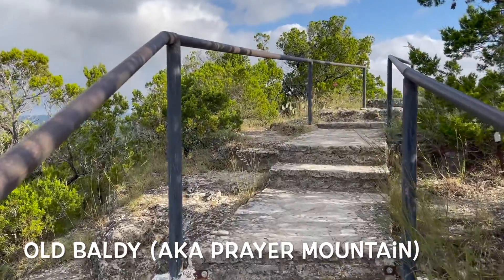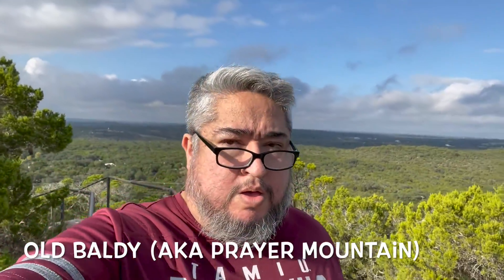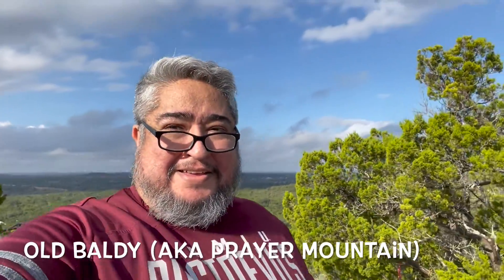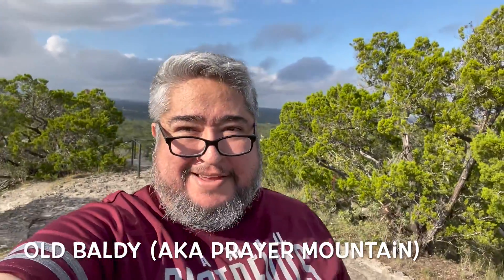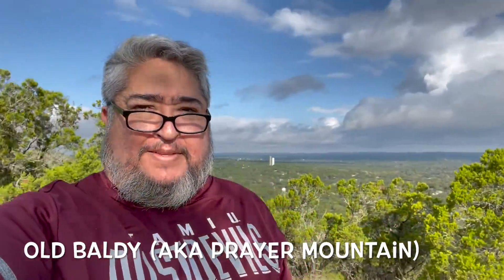It's fun to just challenge yourself sometimes, which is what I did. I'm like, I'm going to make it up this hill even though it's tiny compared to Mount Everest. But if I can do this one, I can do Mount Everest, right? Okay, maybe not. But I still felt successful. I still felt good about it — knowing that I can still climb tiny little hills.